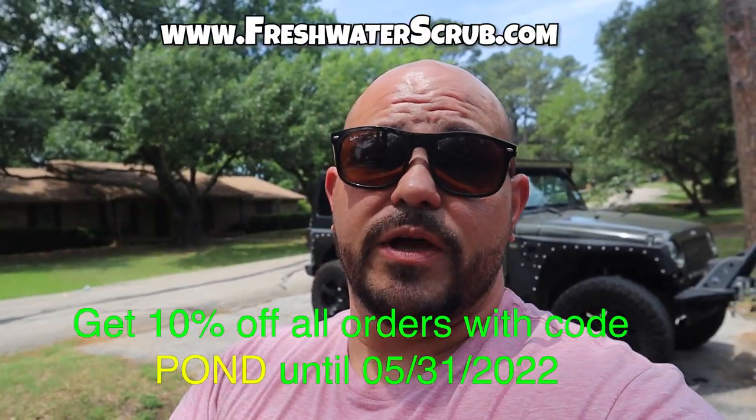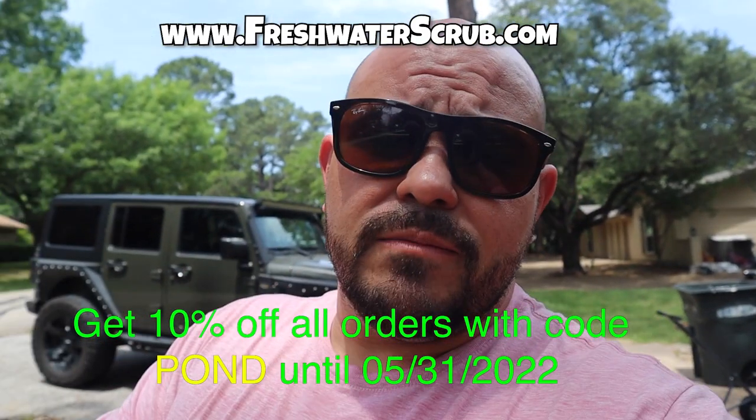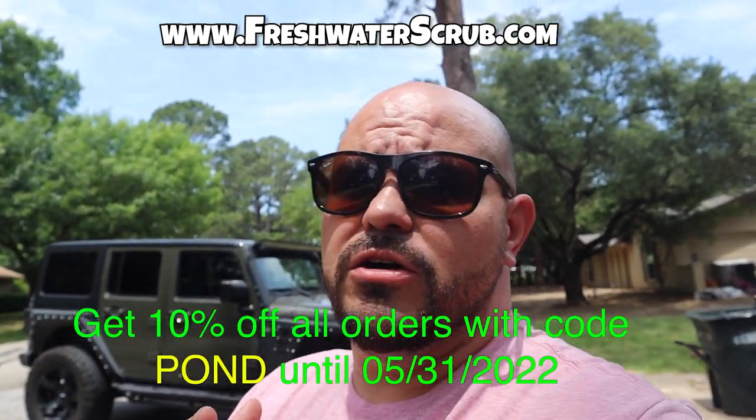We're breaking from the video for just a second to give you instructions on how to enter this video's giveaway. All you have to do is simply comment your favorite animal below. If you have multiple, comment them in individual comments, because the more times you comment, the better chances you have of being randomly selected to receive either a $30 plant pack or a piece of Christopher Scott merch from freshwaterscrub.com. I will randomly pick a winner from this video's comments while filming my next video, so you will see the winner in the next video. Let's get back into this video.